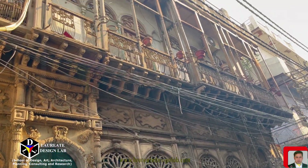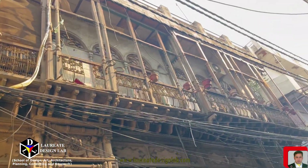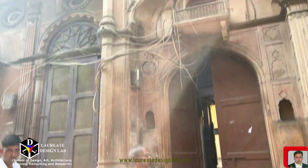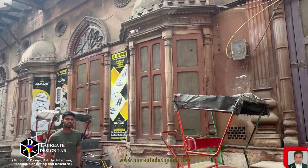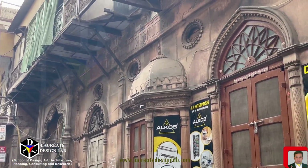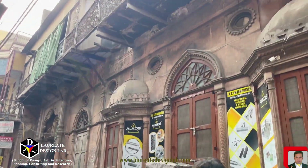As time passed, Old Delhi saw the rise of a unique architectural style that blended Persian, Turkic, and Indian traditions. As the city evolved, so did its architecture. The arrival of the British in the 19th century brought with it the influence of European styles. The fusion of these diverse architectural influences resulted in a cityscape that is a visual treat for architecture enthusiasts.